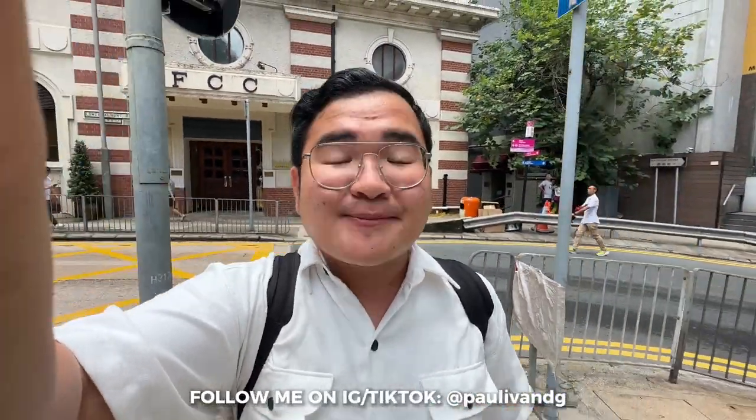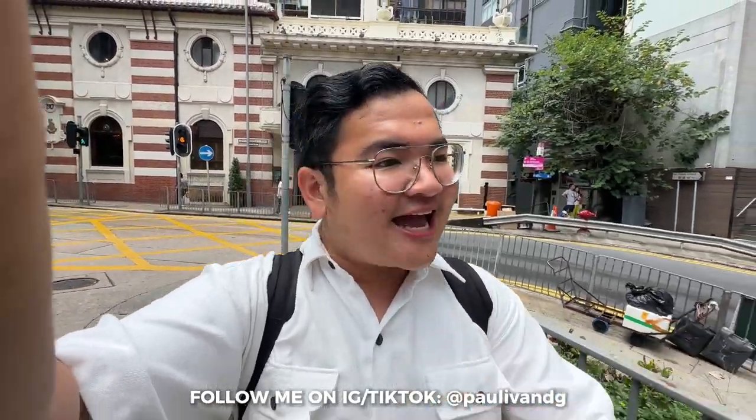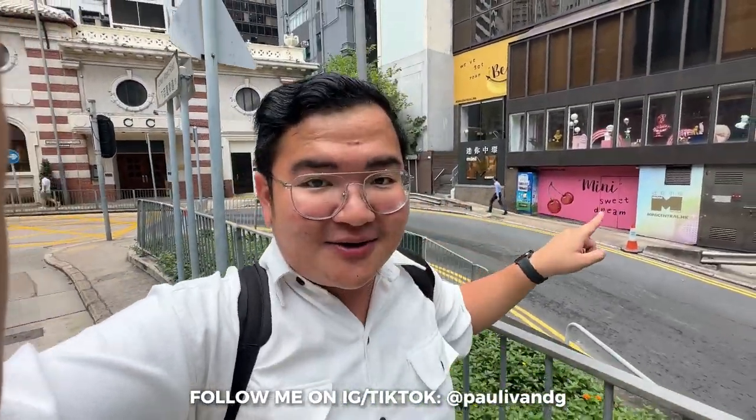Hello everyone! I'm back again with another video. And guys, for this video, we're going to the Victoria Peak here in Hong Kong, and of course, Madame Tussauds. And actually guys, that's my hotel over there — the Mini Central Hotel.